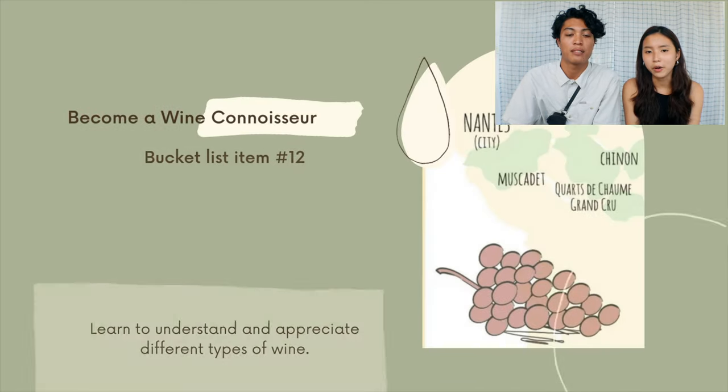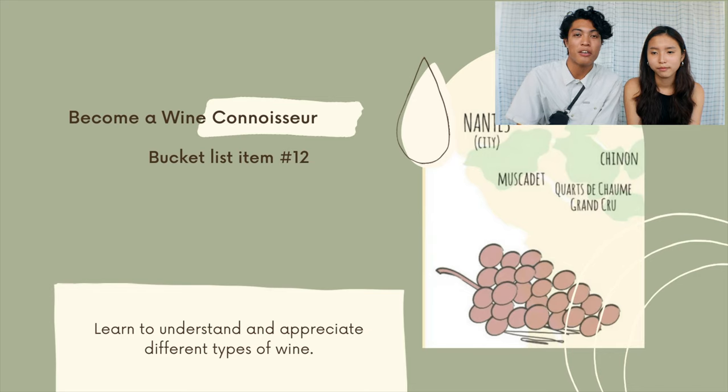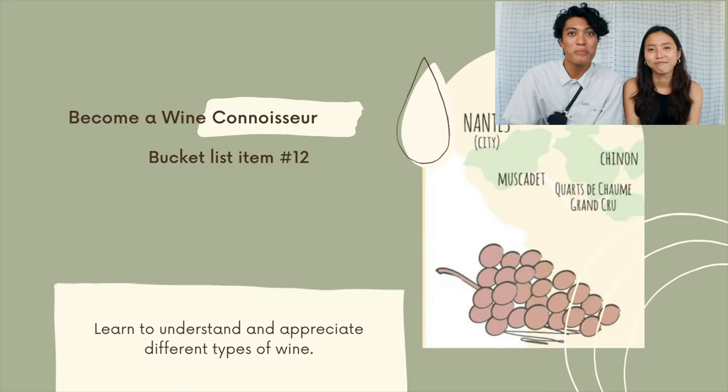Bucket list item number twelve is to become a wine connoisseur. One of the courses offered for this program is a wine and gastronomy course, which we unfortunately got waitlisted for, but hopefully we'll be able to get that course in order to fulfill this bucket list item.